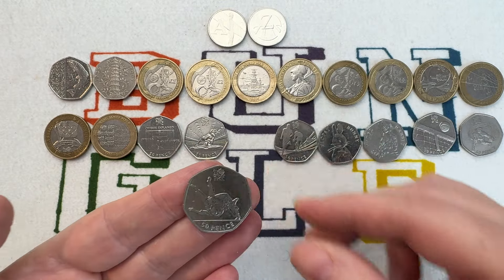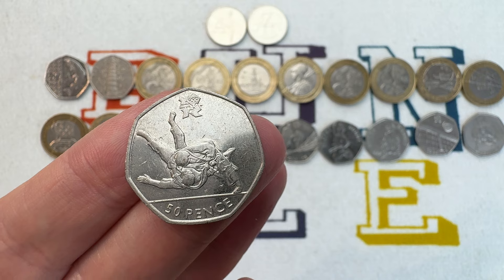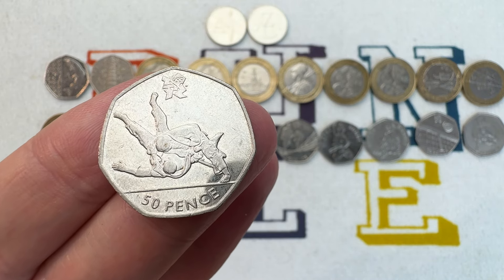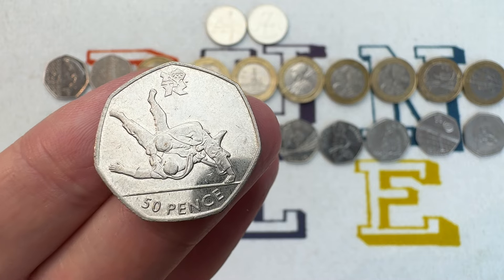Olympic Judo is the next one on the list. Similar mintage, super low at 1,161,500. Similar value: £10 to £12.